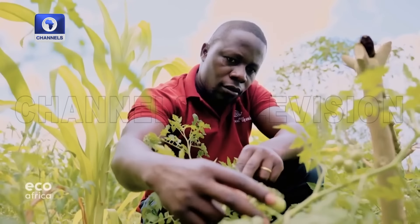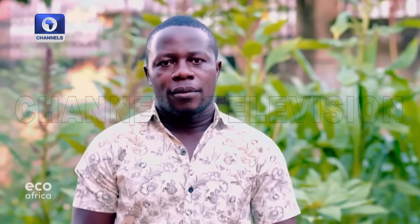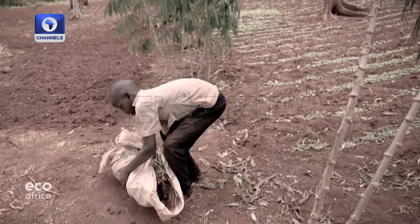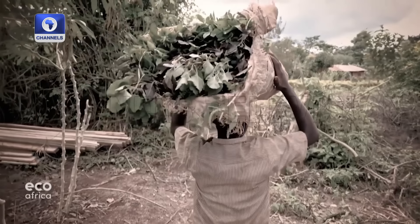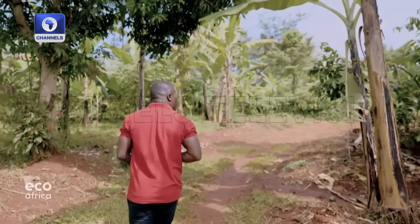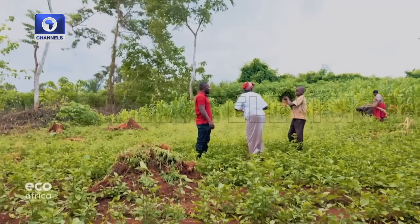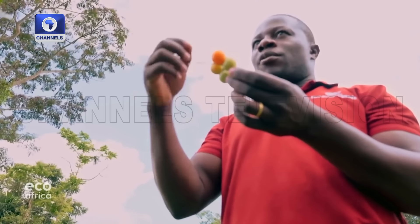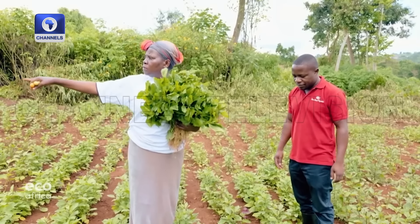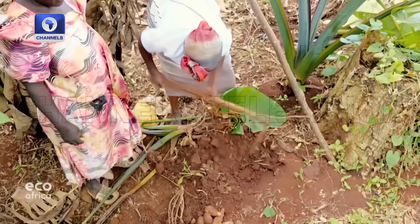As a child he often had to work in the fields. He was forced to do agriculture as a punishment at school, but this punishment turned out to be his lifetime passion and driving force to make change. He knows all the slow food farmers in the area, like Noel Nanyunja, who mostly grows vegetables including rare varieties and takes care to avoid monocultures.